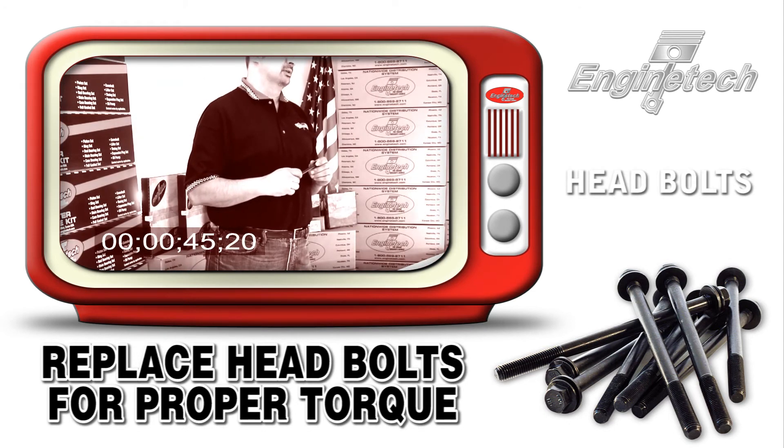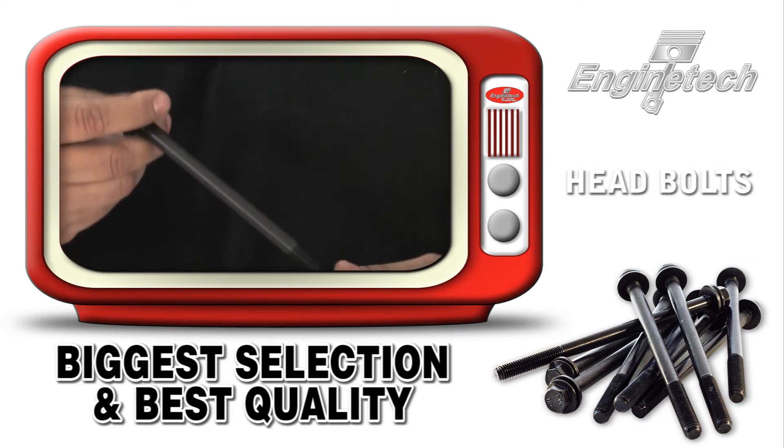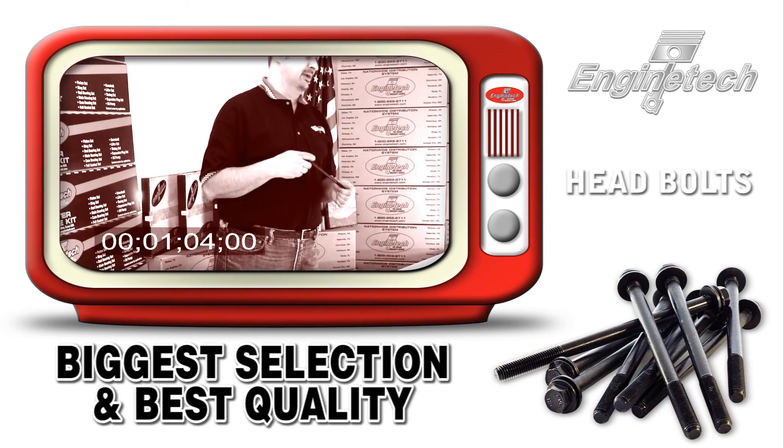This requires a new set of head bolts to be installed in the engine to get the proper torque of the fastener to the head. Head bolts need to be installed on all torque-to-yield applications. Engine Tech has the head bolt sets you're looking for at a competitive price, available from any one of our distribution centers located throughout the United States.